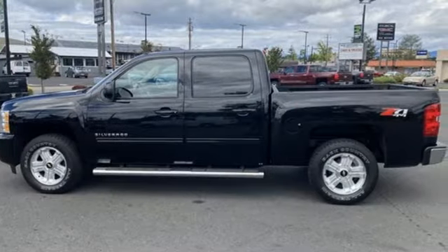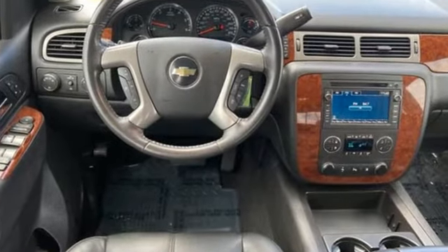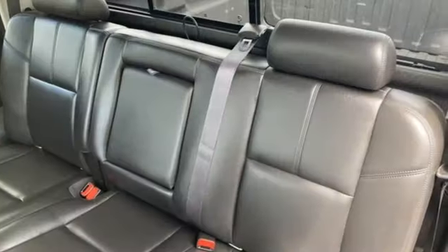Motor Trend explains: on the road the Silverado was exceptionally pleasant to drive. The ride was very smooth for a truck and bumps and pavement imperfections were soaked up nicely.